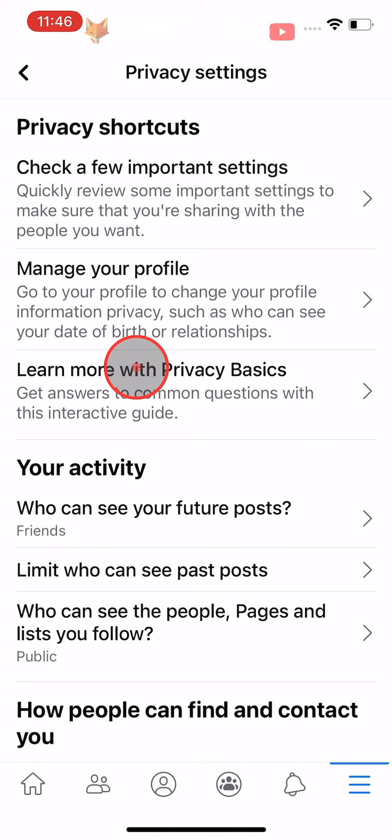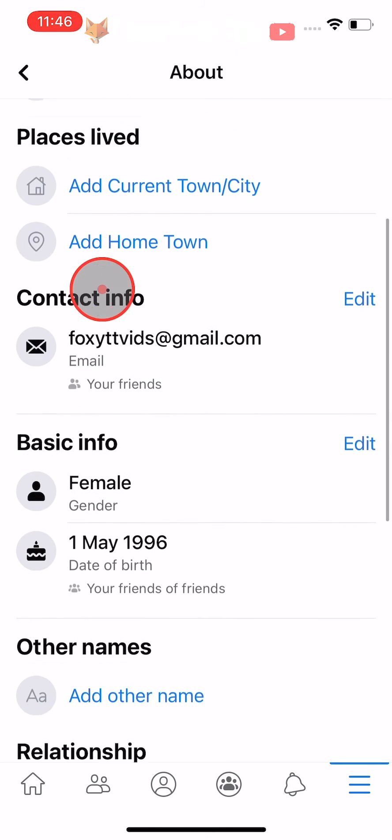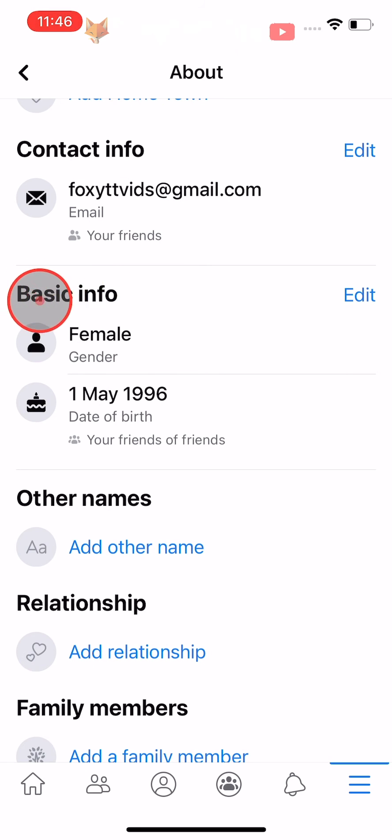Then tap on Manage Your Profile. Scroll down to Basic Info and tap Edit on the right.